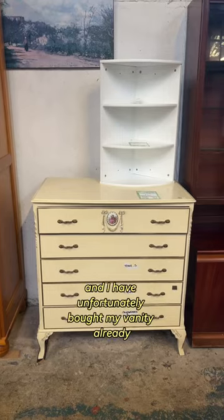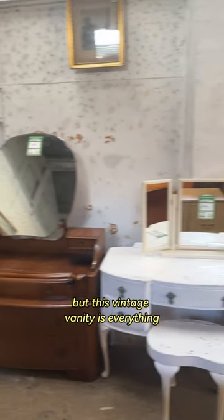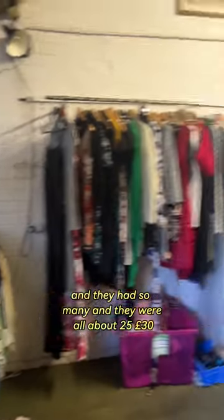I then spotted this vanity, and I have unfortunately bought my vanity already. This would be way too big for my space, but this vintage vanity is everything. They had so many and they were all about 25 to 30 pounds.